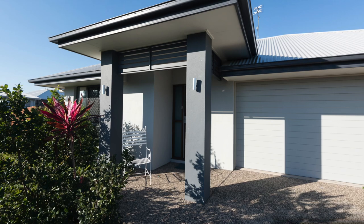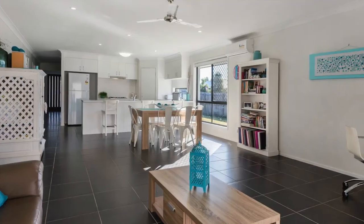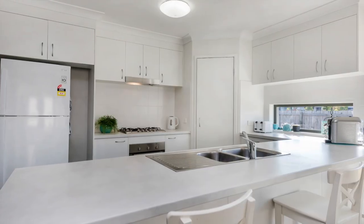ceiling fans and security screens throughout, along with a bright combined open plan dining and family room overlooking the stylish modern kitchen at the heart of the home.